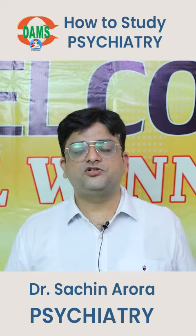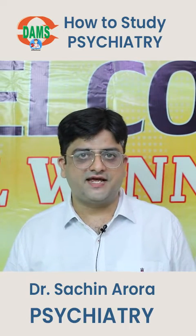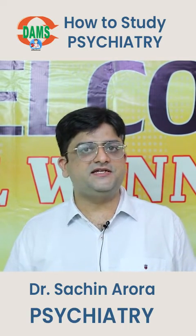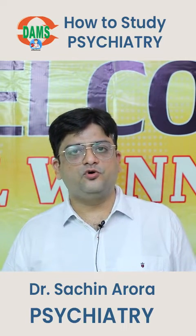This video is about preparation of psychiatry for postgraduate medical entrance examinations. We have two entrance examinations in India: one is NEET PG and one is INI CET. Both are 200-question papers. NEET PG is for all colleges and INI CET is for Central Institutes.